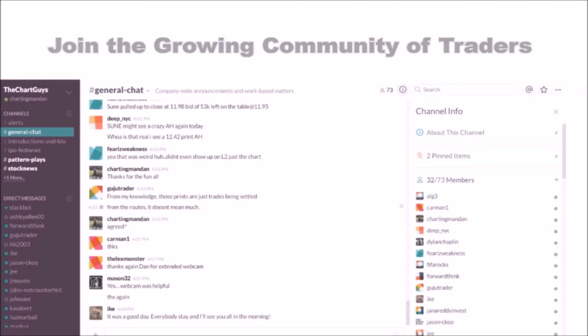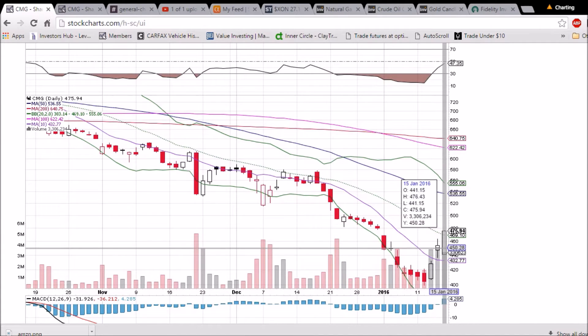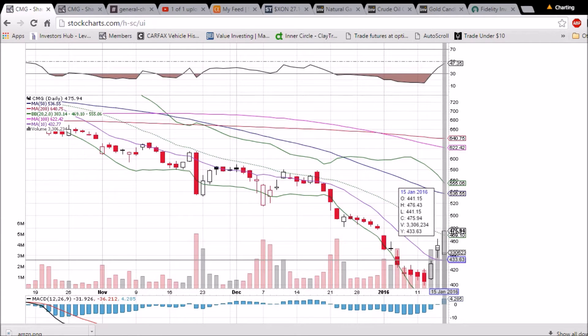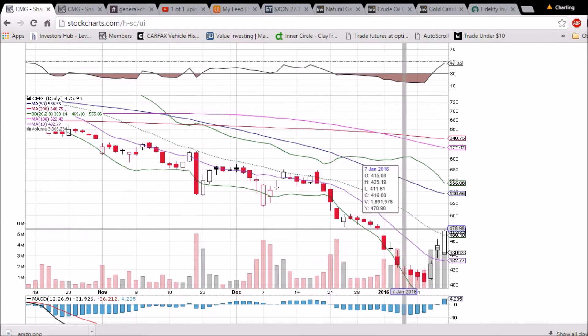Looking at CMG on the daily and weekly time frame, we had a third bullish day in a row — a white Marubozu candlestick, which means the bulls controlled the entirety of the day. Three days of very bullish high volume, and we turned the middle Bollinger Band into support at 469.10.